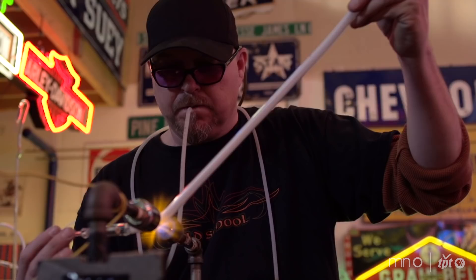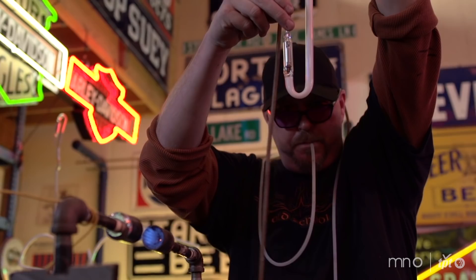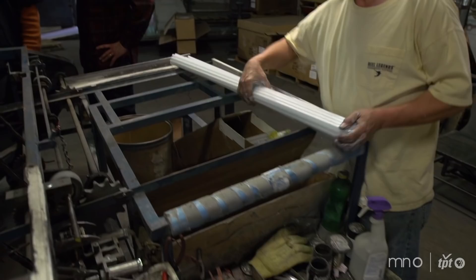The basic fundamentals of neon sign production haven't changed much at all in a hundred years. It's a very old-fashioned technique — hand-blown glass tubing pulled on a vacuum, evacuated and backfilled with a gas. The only thing that's changed is the modern components of the equipment we use for processing. Basically, today we make it the same way they made it 100 years ago.